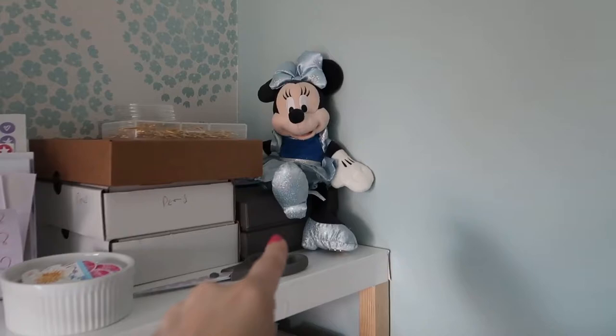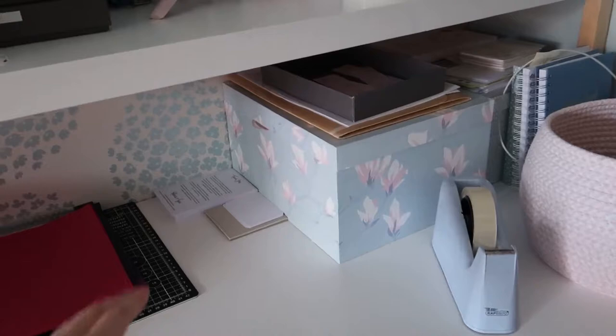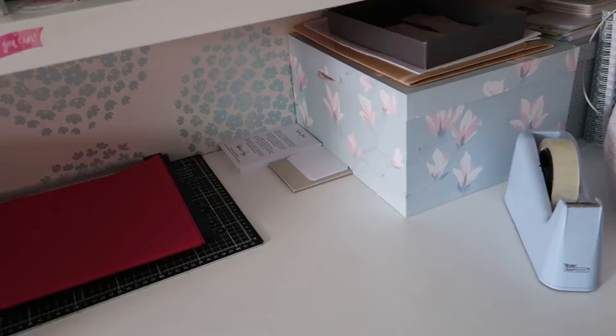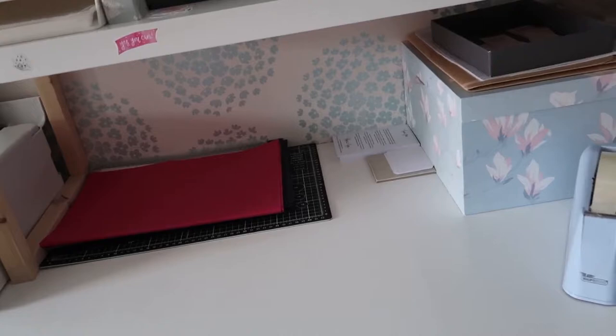Up here we have Minnie. You might remember her from the last tour. And if you watched the original studio tour from ages ago, behind this we actually used to have a mattress because we were using a wallpaper paste table, which was super rickety and wobbly. We used to have the mattress behind here because we weren't intending on being here quite this long — maybe that was just wishful thinking.